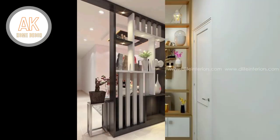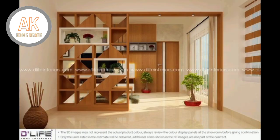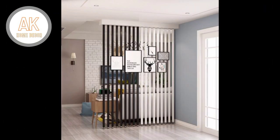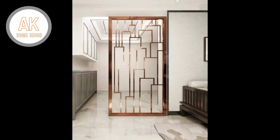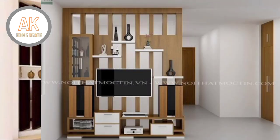Room dividers are quite easy to use. They are also quite flexible and can easily be set up and folded back by a single person without difficulty. They are a cost-effective way of creating separate sections in your home or office.